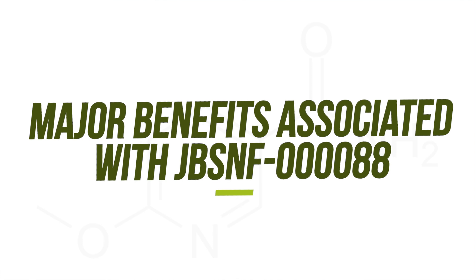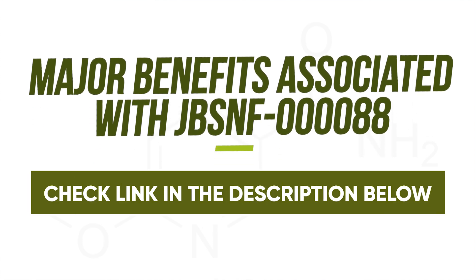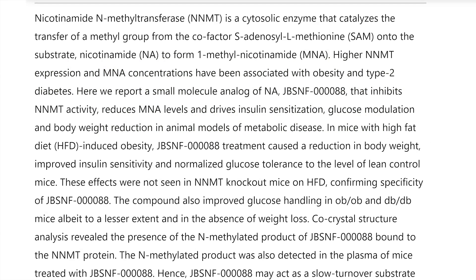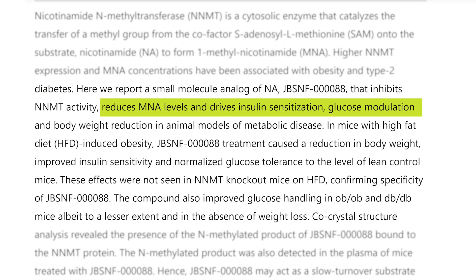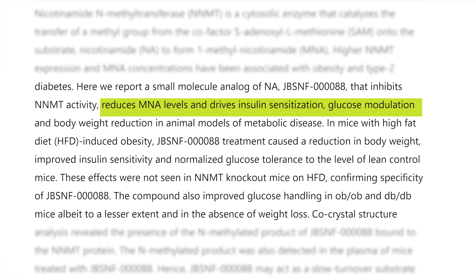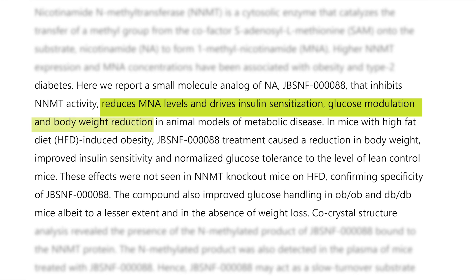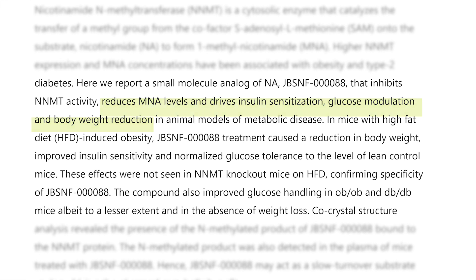These outcomes are all associated with better health and metabolic control. I will be linking to JBSNF in capsule form in the video description below. By inhibiting the NNMT enzyme, this reduces MNA levels and drives insulin sensitization, glucose modulation, and body weight reduction in animal models of metabolic disease.